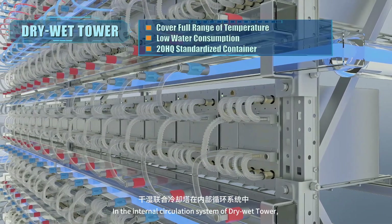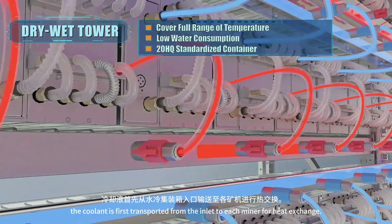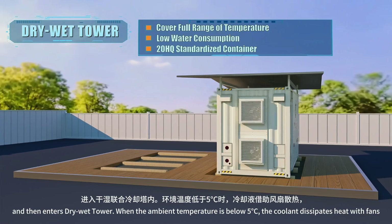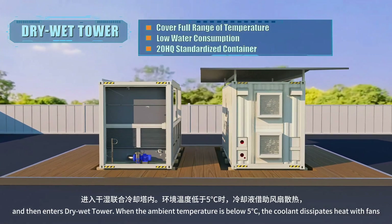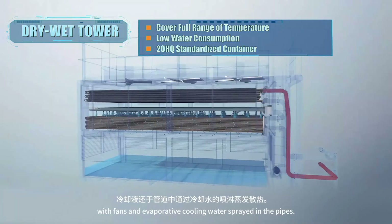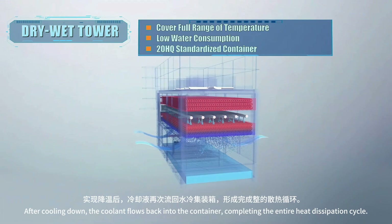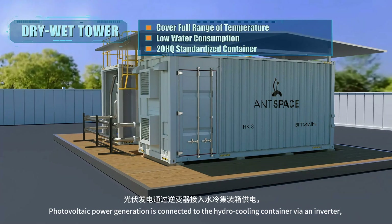In the internal circulation system of the dry-wet tower, coolant is first transported from the inlet to each miner for heat exchange. The heated coolant is collected at the outlet, pumped into the external circulation system, and enters the dry-wet tower. When the ambient temperature is below 5°C, the coolant dissipates heat with fans and evaporative cooling water sprayed in the pipes. After cooling down, the coolant flows back into the container, completing the entire heat dissipation cycle.